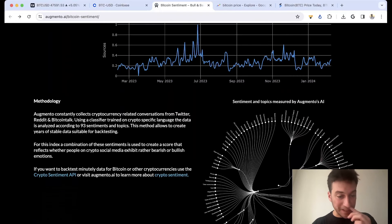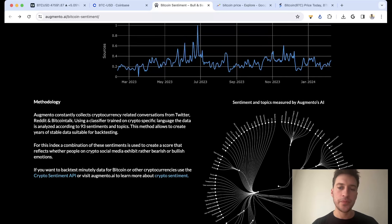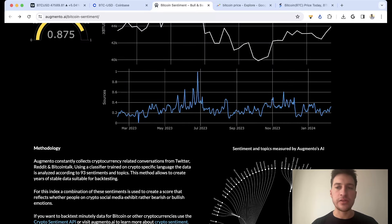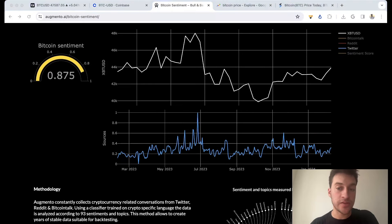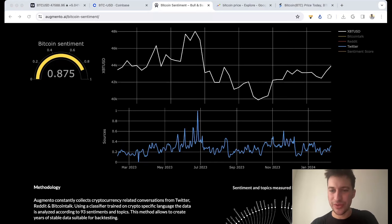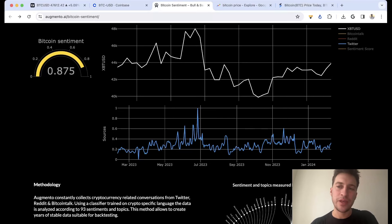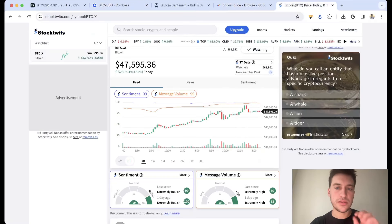Now for the best tool — one I don't know how I haven't talked about with the community yet. Augmento. They look at 93 different types of sentiment and analyze Bitcoin Talk, Reddit, and Twitter, providing sentiment scores for all of them. What I like to do is completely ignore Bitcoin Talk and Reddit — I don't care about those two at all. Bitcoin Talk seems a little antiquated and Reddit isn't really a place where I expect good leading signals. I want to look at Twitter. This tool is absolutely phenomenal for spotting market tops and market bottoms — if I had access to it earlier, I probably would have made better trades.